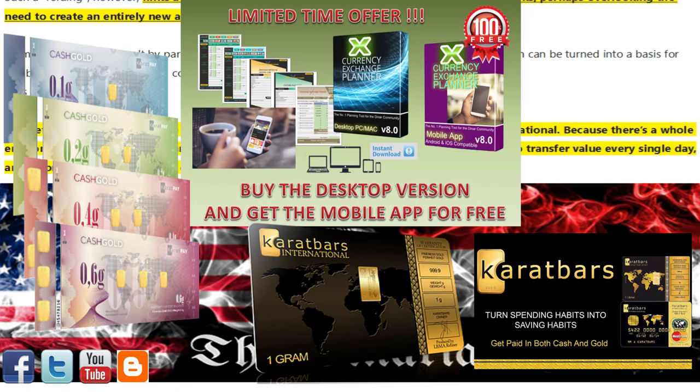Register today as an affiliate with the Karat Bar Gold Savings program. If you do not keep your savings in a real asset like gold, you risk everything as the fiat system fails. Protect your family's wealth today in physical gold, as tomorrow may be too late. This program is made so even low-income people can buy gold, by offering it one gram at a time, which makes it affordable to everyone.